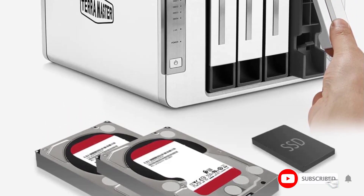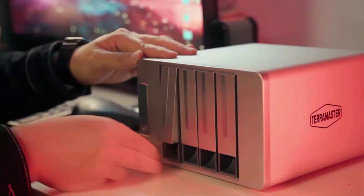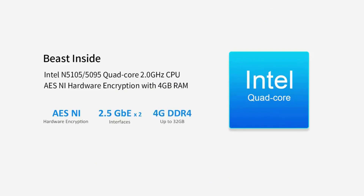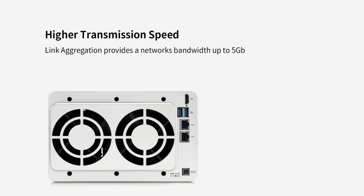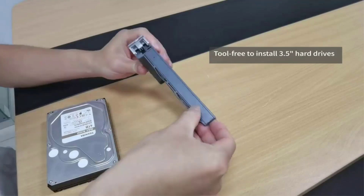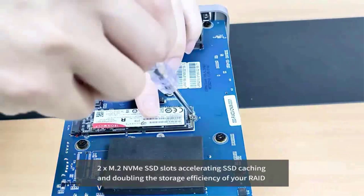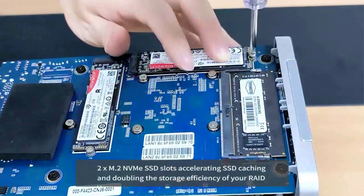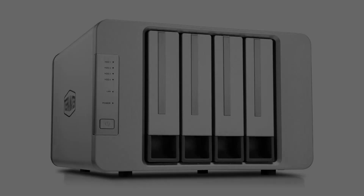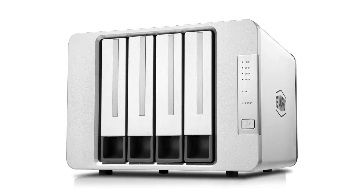With 4K video decoding capability, the F4-423 media server is compatible with UPnP/DLNA protocol and can stream videos to various multimedia devices including computers, smartphones, media players, and televisions. The F4-423 NAS storage is configured with two 2.5 GbE interfaces supporting high-speed network bandwidth. Transmission speed can reach 283 MB/s dedicated in NAS hard drives — 18 TB x2 RAID 0 link aggregation provides network bandwidth up to 5 Gbps.